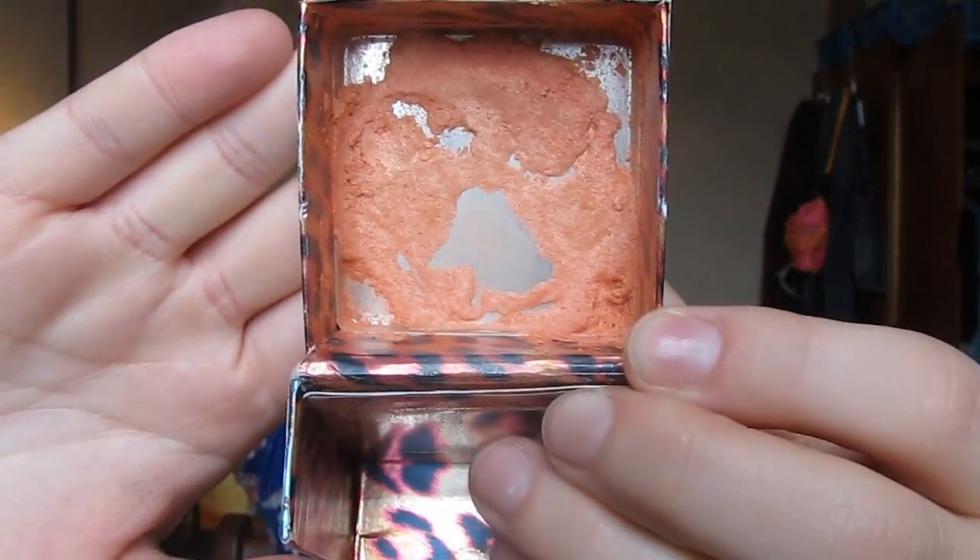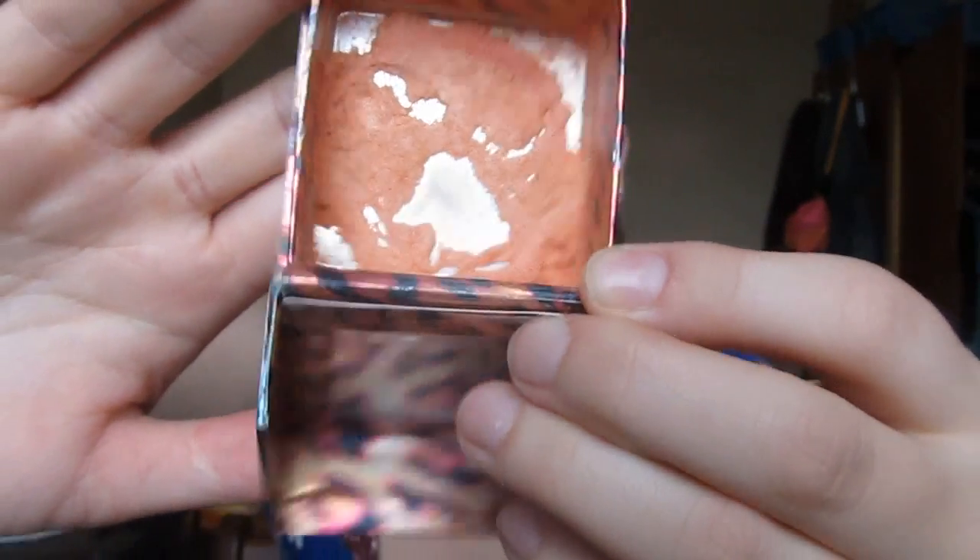Next I have my Benefit Coraliste blush. I had hit pan prior to the intro video and I've expanded the pan a lot since then. I've had to repress it a couple times. It's a really pretty color and I'm wearing it today. This is pretty much my everyday blush — it does crumble a little when I swatch it so I might have to repress it again. It's a very light blush — it would honestly be a nice highlight for deeper skin tones. I'm hoping to have this done by the next update.